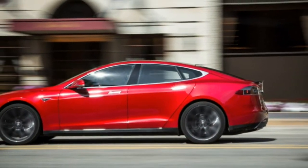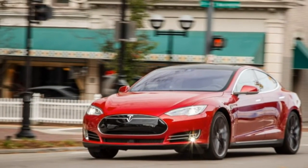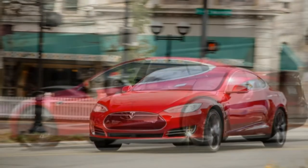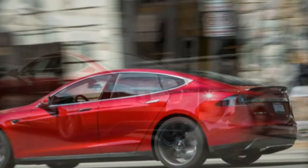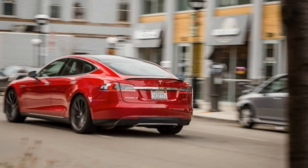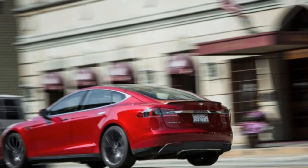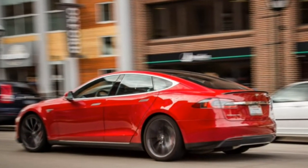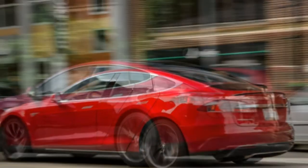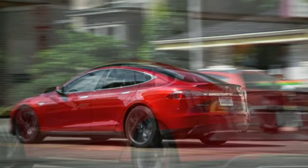Over the coming months, a 2015 Tesla Model S P85D will cover 40,000 miles, logged no more than 250 miles at a time between battery charges. Concerns among the staff that the Tesla's stay would stretch well beyond that of a gas-powered vehicle have rapidly evaporated, though. Our Model S racked up 5,262 miles during its first two months.